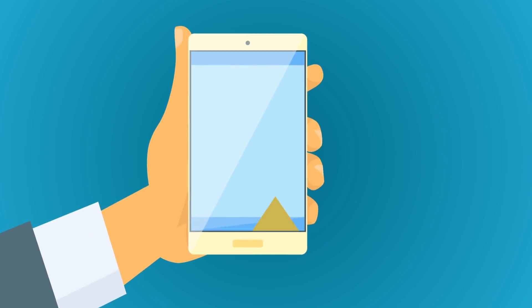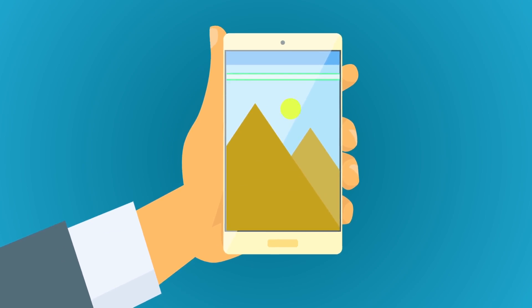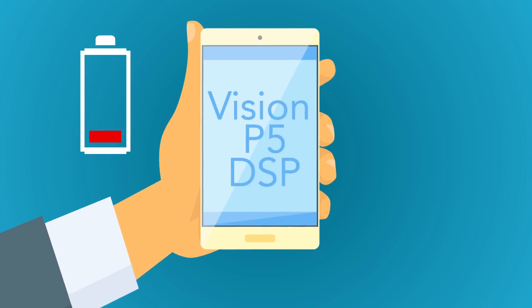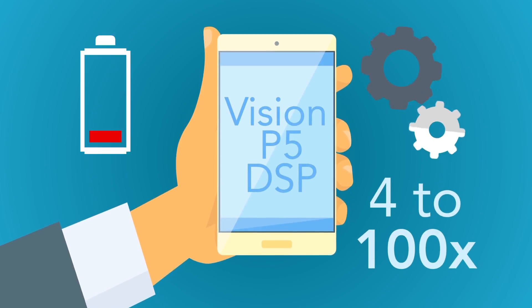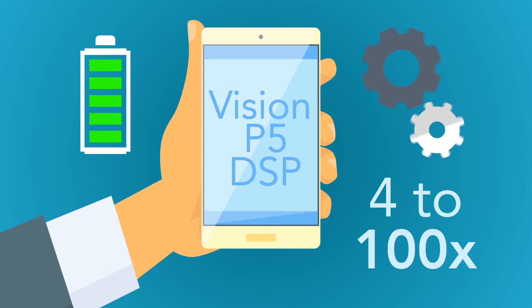Most CPUs and GPUs can't handle the performance required for high-resolution, high frame rate imaging and vision apps without depleting the battery quickly. But since the Vision P5 DSP is designed for these apps, it provides 4 to 100 times the performance of traditional mobile CPU-GPU systems, but only uses a fraction of the energy.